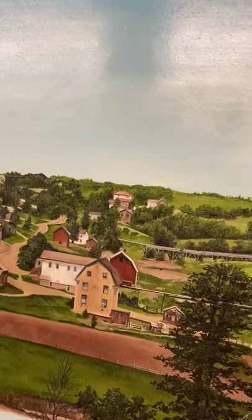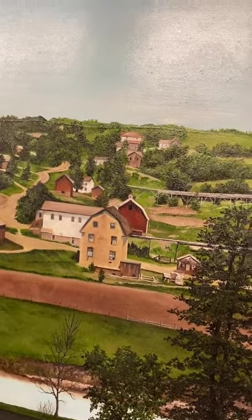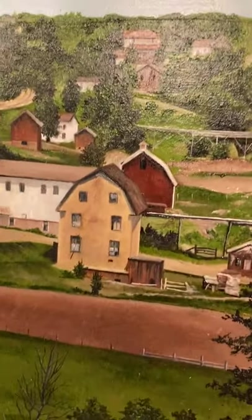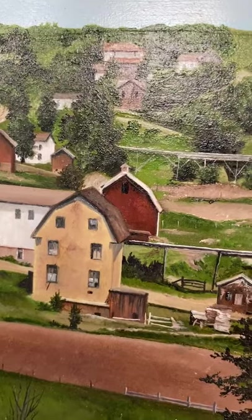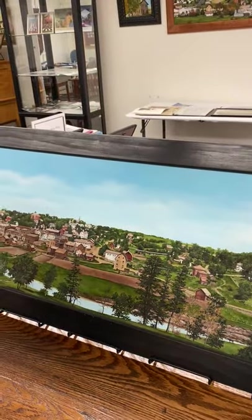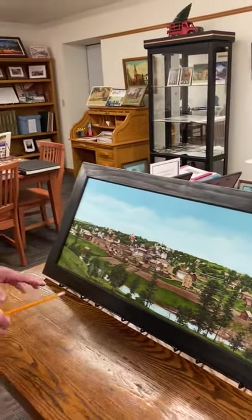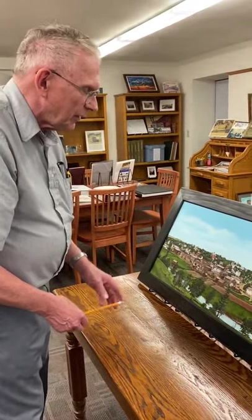Right behind the mill, we have the red horse barn, and that had very famous race horses kept in it for many, many years. Over the years, different people owned it. Towards the end, Charlie Grass used to store some of the old automobiles down there, before the valley got filled in. It's been filled in, so it looks very, very different nowadays.